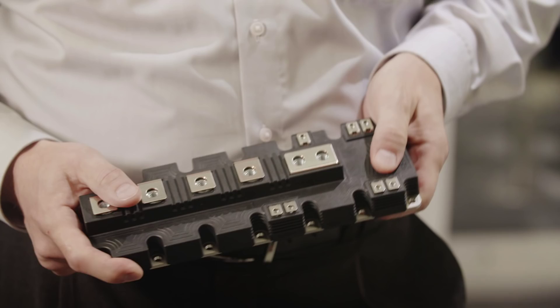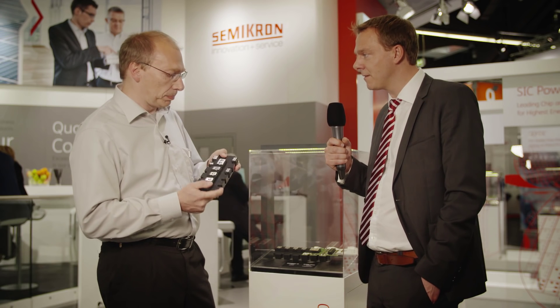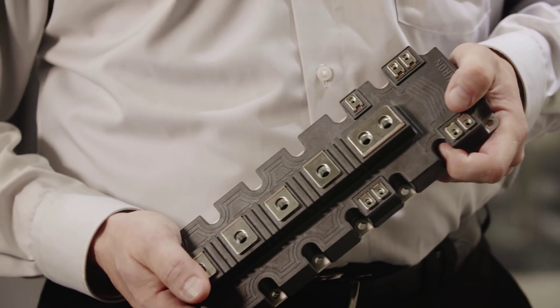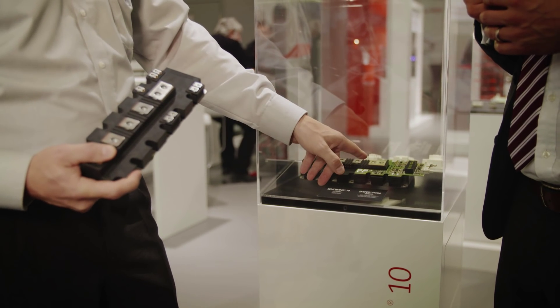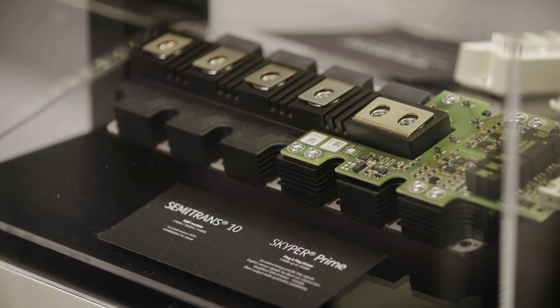And so how easy will this be for customers to integrate this package into designs that already utilize this package? Well, Semicron 10 was designed to have a plug and play kind of exchangeability in existing applications. So it's a hundred percent one-to-one replacement of other vendors. And by that you may have to adopt some of the gate resistors, but then just put it in and it's running. And even if you use our bundle together with our Skybar Prime driver, you have a fully qualified bundle, which basically enhances further the performance as well as the SOA.